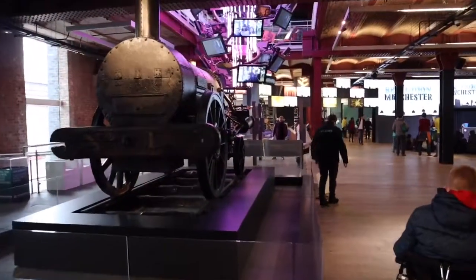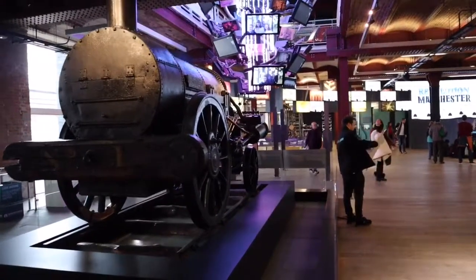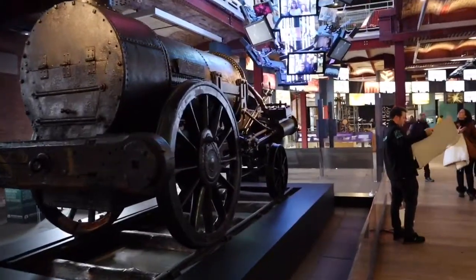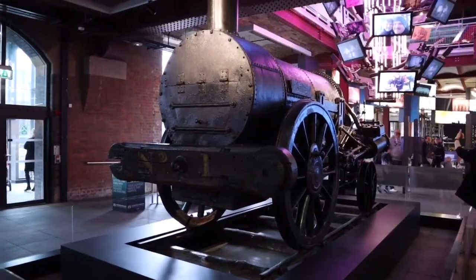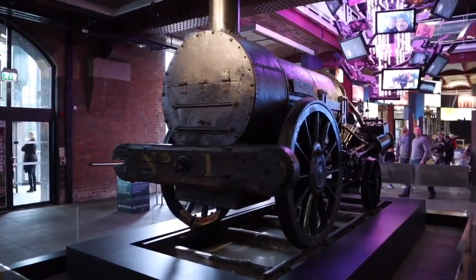Today we have come to the Science and Industry Museum in Manchester. This is the real, genuine Stevenson's Rocket. The real thing.